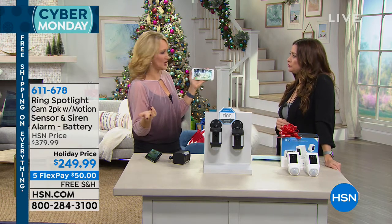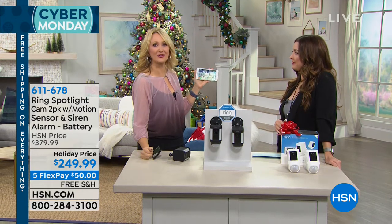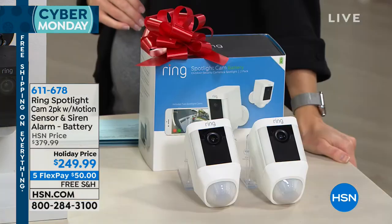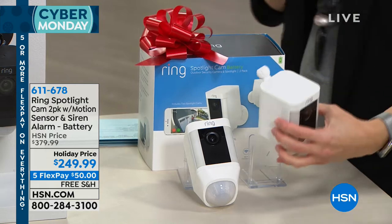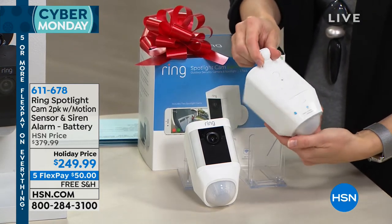A lot of security systems out there alert you after intruders are already in the house — it's too late. This is creating a perimeter of safety and security around your home. With other security systems you have to go through a really expensive and invasive install, with contracts required two to three years, and you're paying monthly. This you manage yourself.